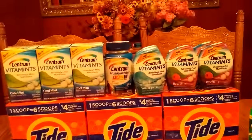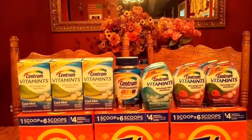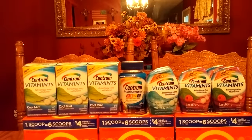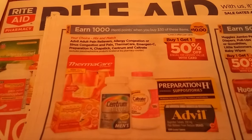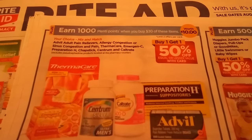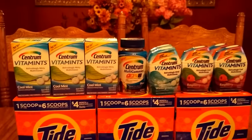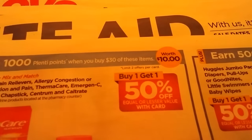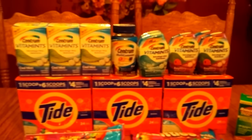The last thing I want to talk about is the Centrum vitamins. A while ago I had posted that I found some coupons at one of the Rite Aids, and I also printed some off. The deal this week — and I'll show you right here — is: spend $30 and get 1000 points. Centrum is included in this deal and they are buy one get one half off. So if you spend $60 you get 2000 points, because you can do this up to a limit of two offers per card.